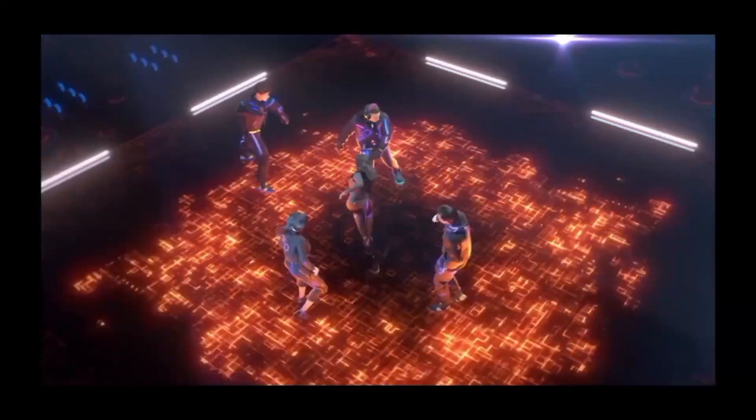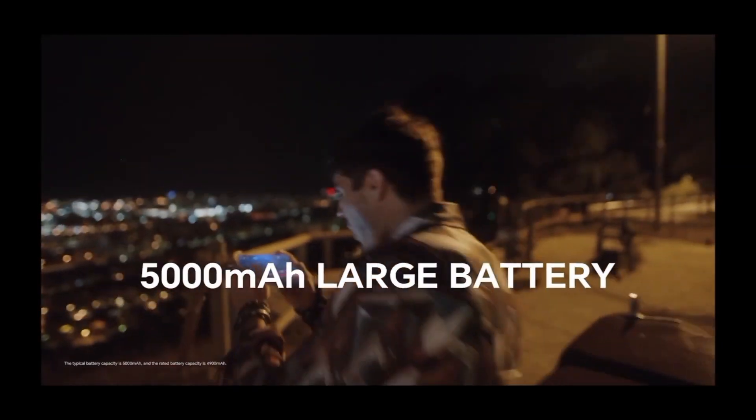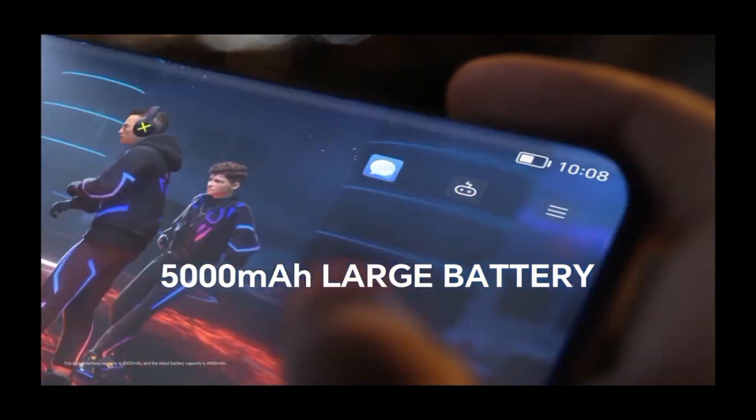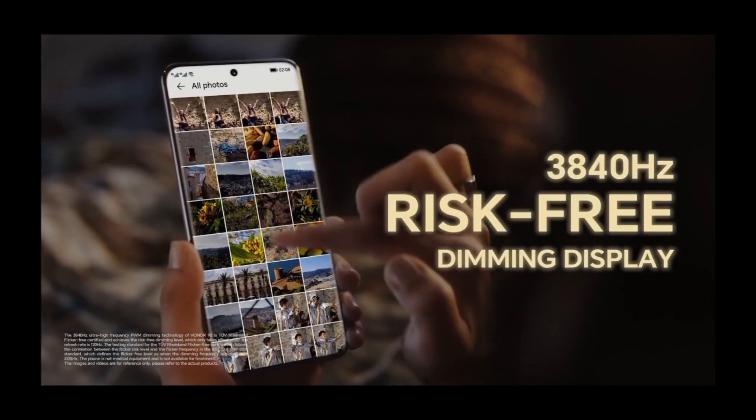Model: Snapdragon 7 Gen 1 Accelerated Edition. CPU type: octa-core. GPU: Adreno 644. Operating system: MagicOS 7.1 based on Android 13.